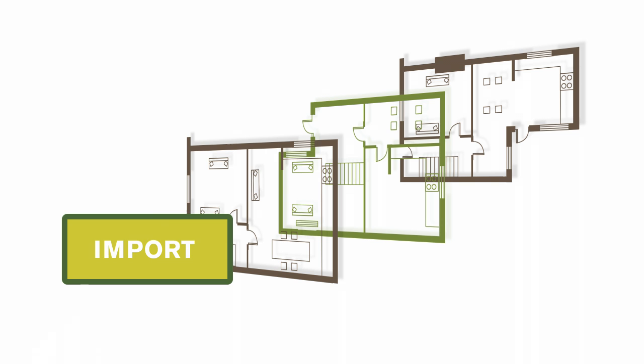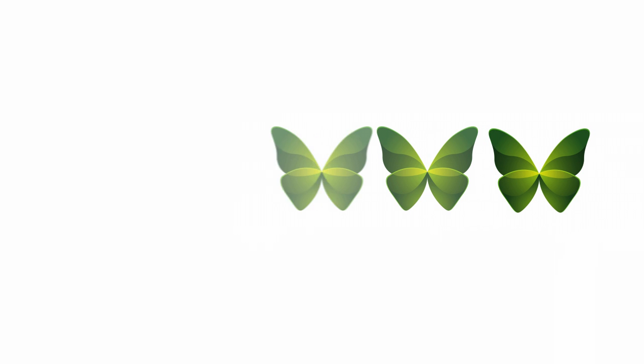Users will be able to simply import information from their chosen CAD software or input into Butterfly directly. Butterfly will utilise unprecedented levels of component data, offering unrivalled levels of detail.